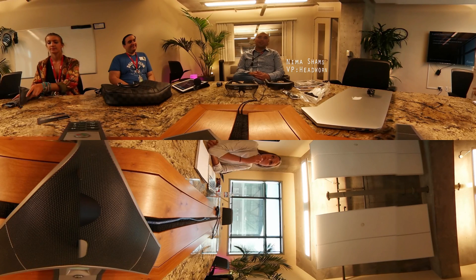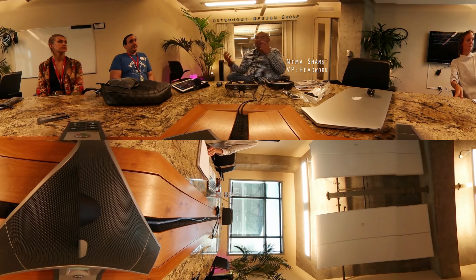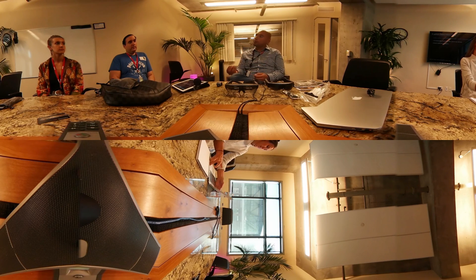Hi, my name is Nima Shams. I'm Vice President of Headworn here at ODG. All your primary sensors are on your head — your eyes, your ears, your mouth. That's where the technology should be.